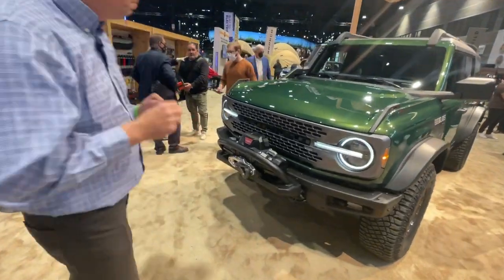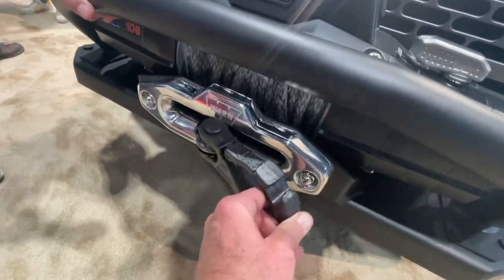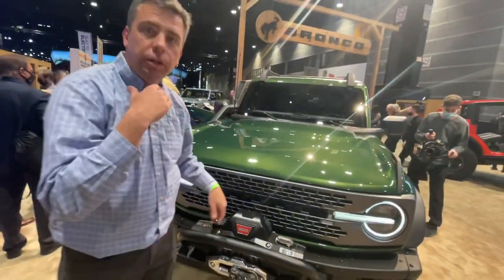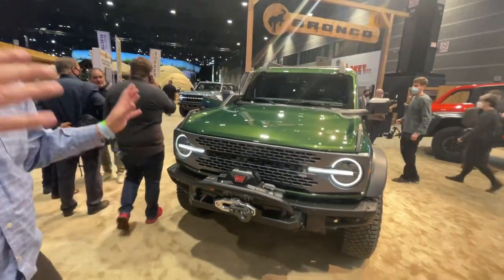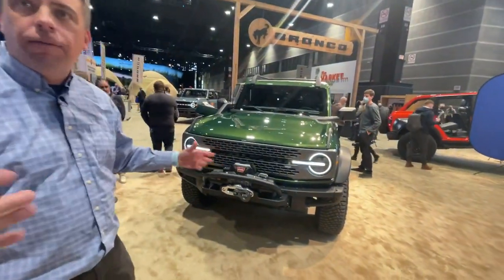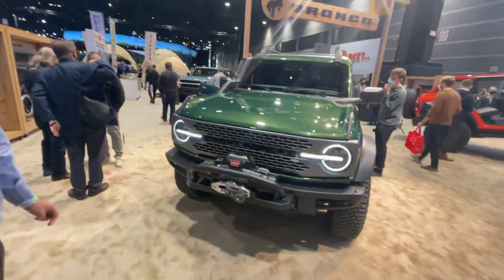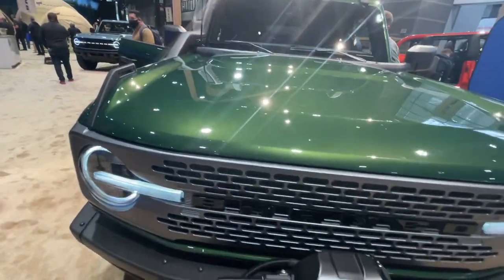That is a beefy hook on the winch. This is a 10,000-pound Warn winch. It actually unveiled itself — we have it on TikTok where it took its own veil off, and we showed it on this channel too. You can see it being unveiled because they used the winch to pull off the cover on it.